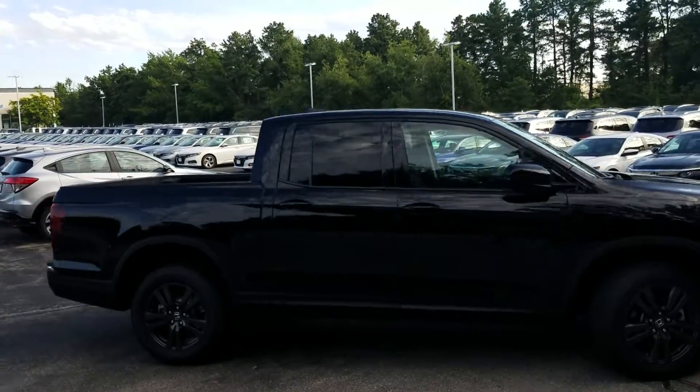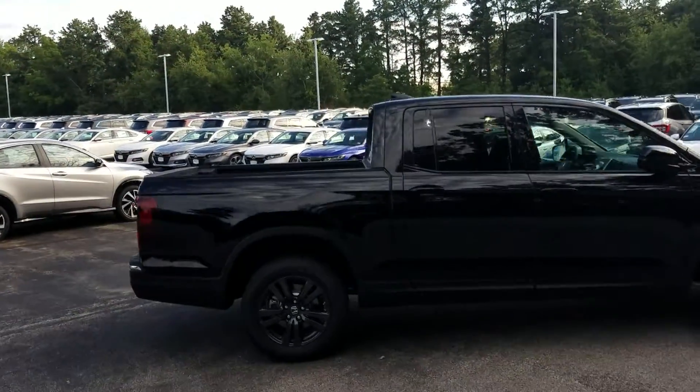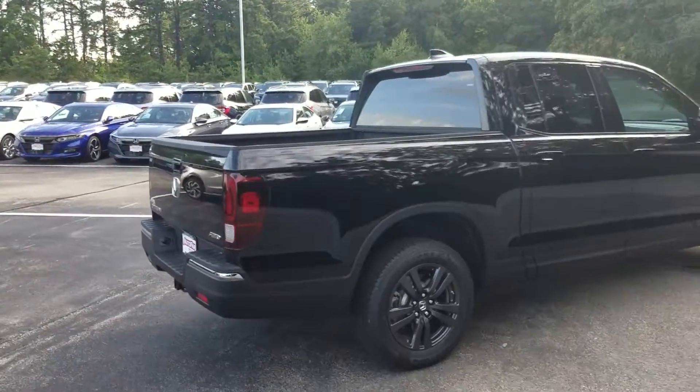Crew cab — we have seating up to five. That's five total, not five in the crew cab, although if you really wanted to, I suppose you could jam everyone in there.